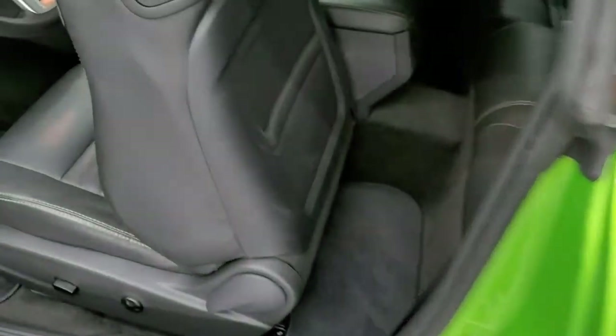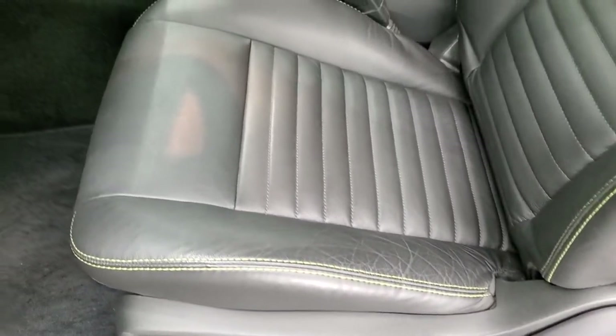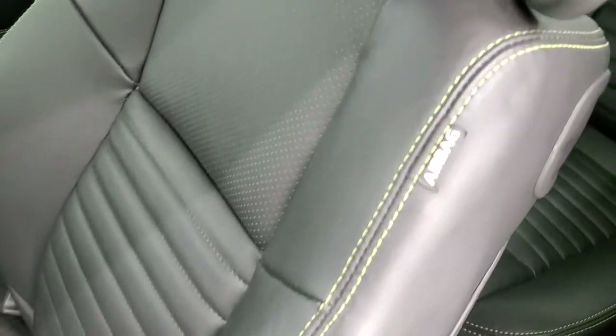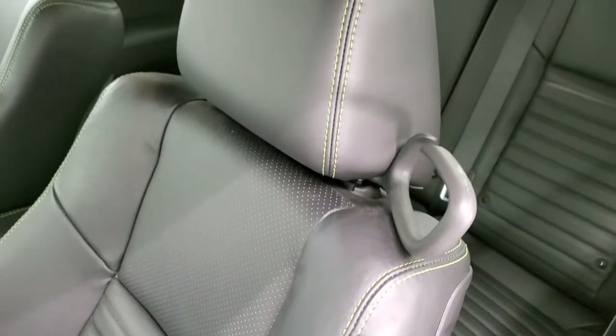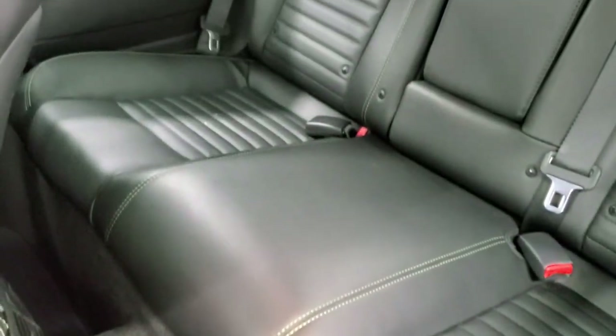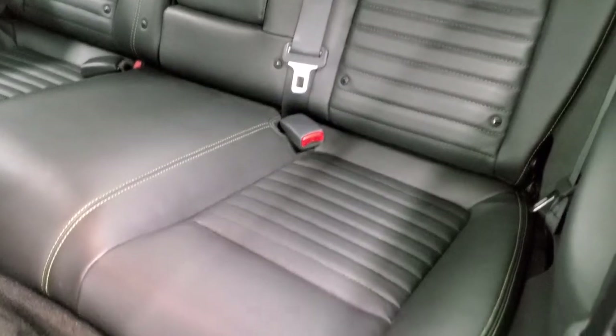Inside, we have the black leather interior with the RT Classic package. You get the Green with Envy stitching on there, no rips or tears on the seats. This car has never been smoked in and has factory floor mats. The back seats are in excellent condition as well, no rips or tears back there, and you do get the LATCH child safety system. Floor mats in the back too.